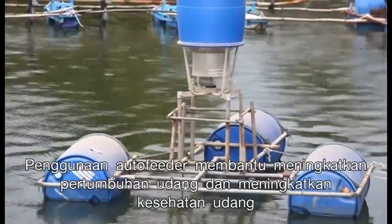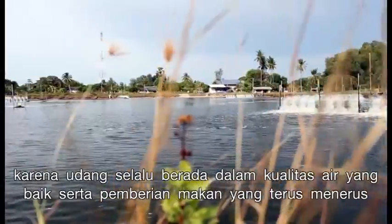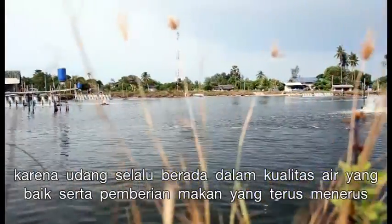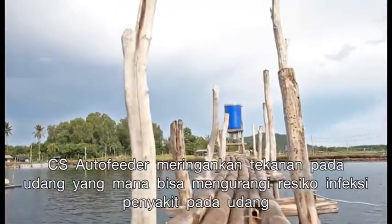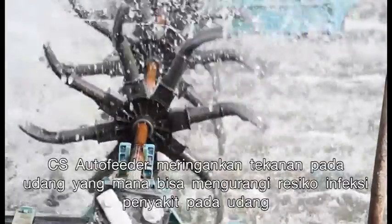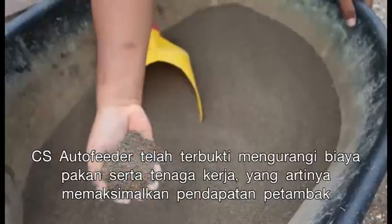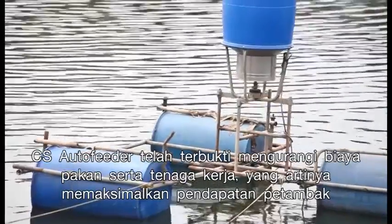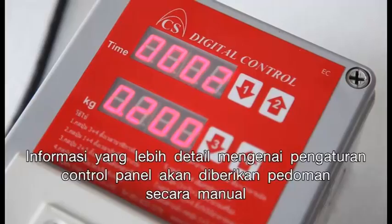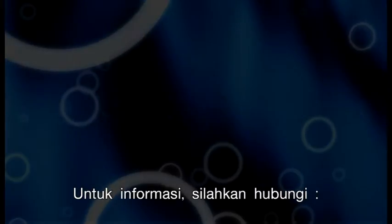Using the Auto Feeder helps increase shrimp growth rate and makes shrimp healthier by maintaining high water quality and continuous feeding. CS Auto Feeder relieves shrimp stress, thus reducing risks from disease infections. CS Auto Feeder has proven to minimize feed and labor costs, thus maximizing profits for your farm.